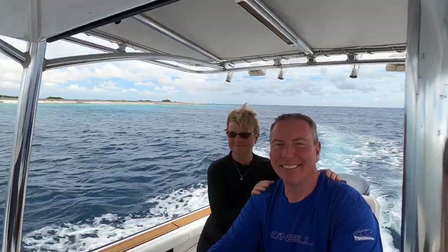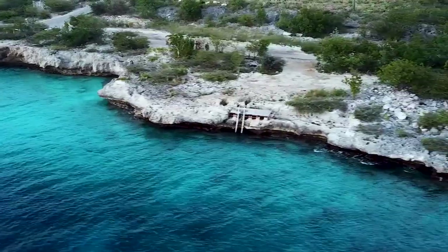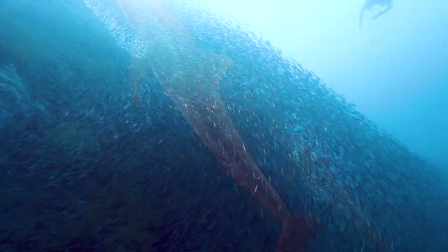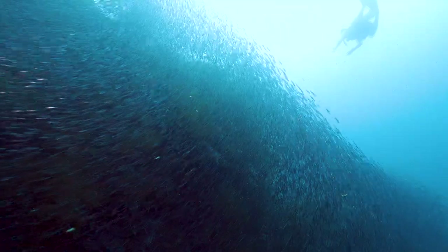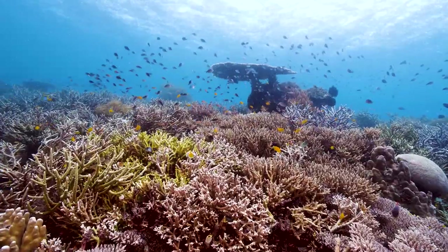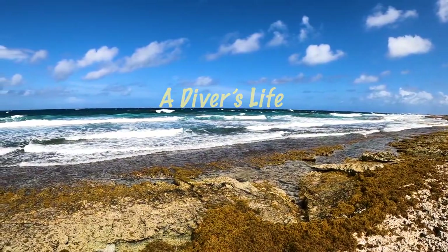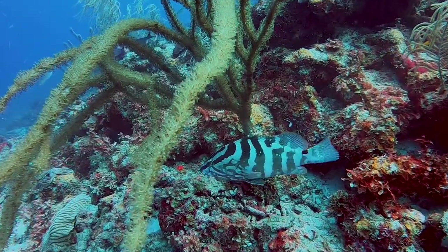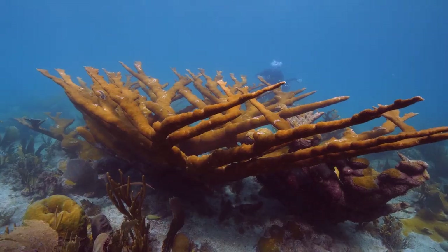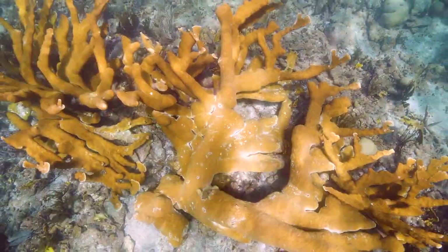This is the story of two divers who left the corporate world and moved to Bonaire to live a diver's life by the sea. Many only dream about this life. Our hope is to inspire you through our experiences and stories so that you can live the dream too. This is a diver's life.